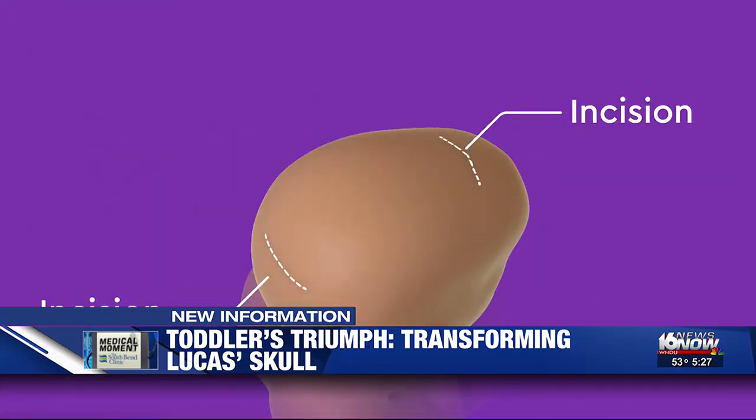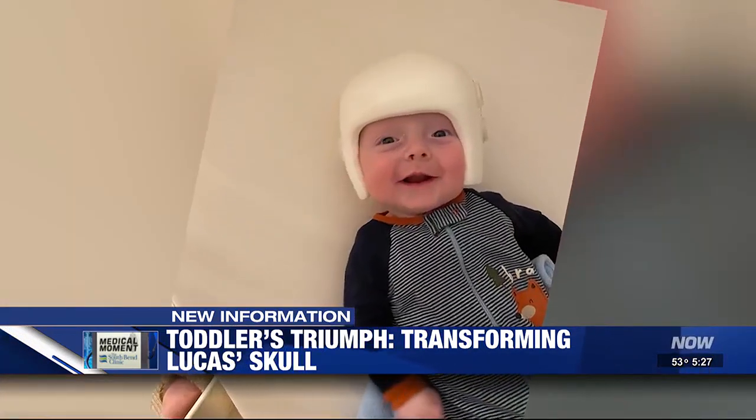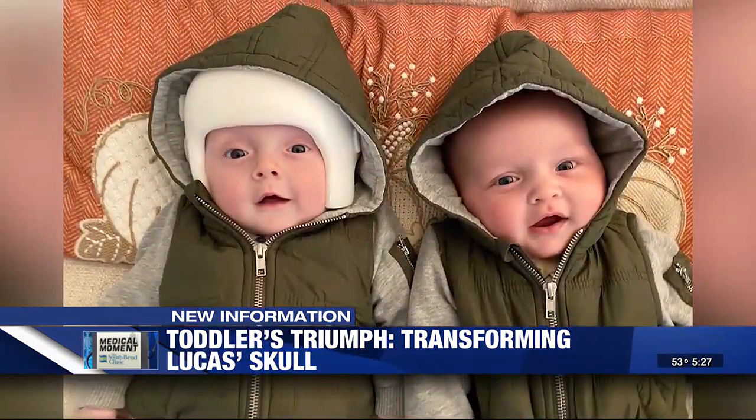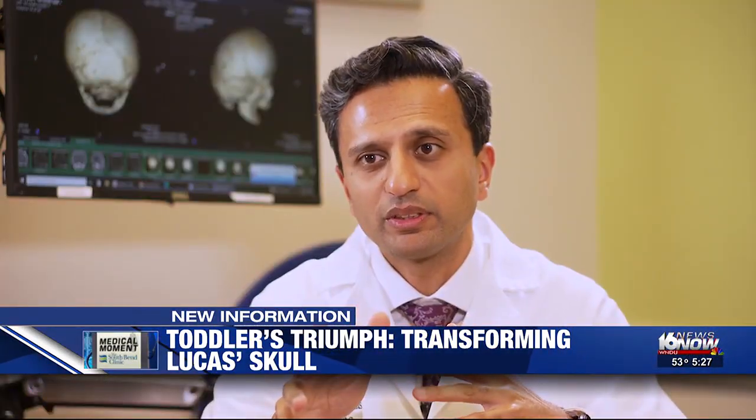Plastic surgeon Kamlish Patel used endoscopic repair to separate the skull bones. His smaller incision is more targeted — we're talking two to three centimeter incisions to gain access. Lucas went home the next day. However, he did have to wear a helmet for nine months. The brain doubles in the first six months of life and still continues to grow pretty fast after that.